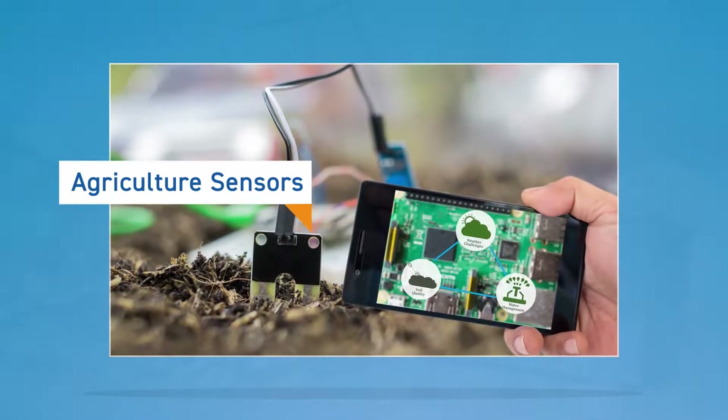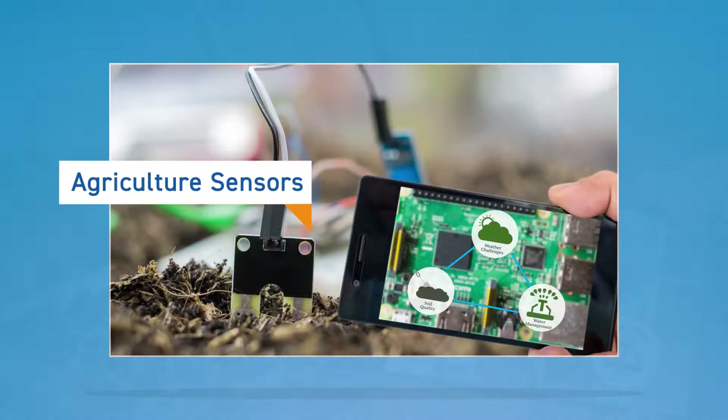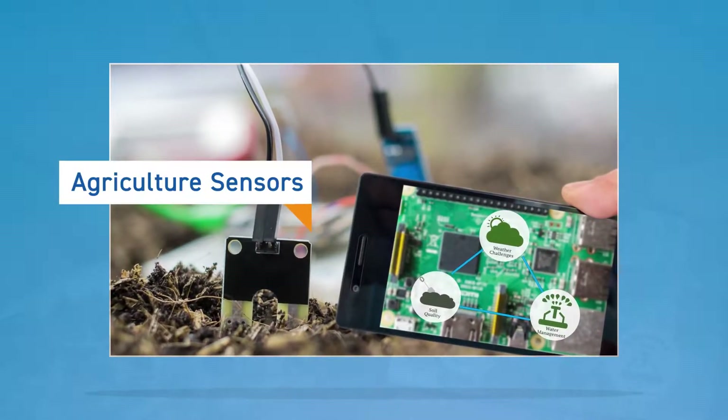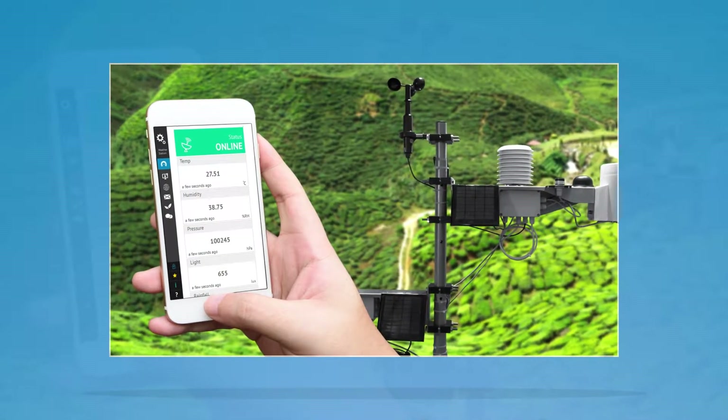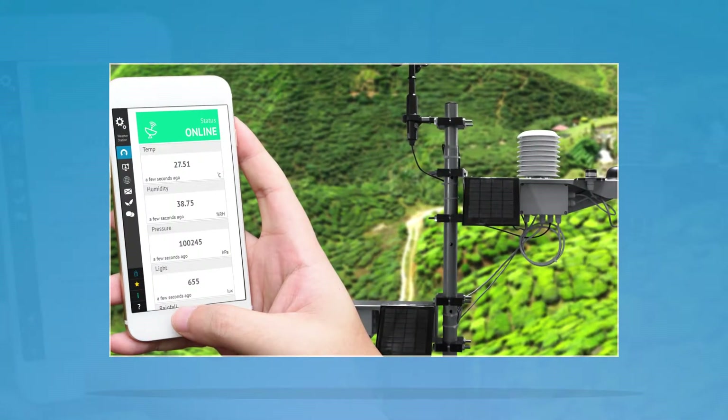Agriculture sensors. When it comes to nutrient management, watering, pest management, and harvest, too early or too late doesn't cut it. When it's time to take action, high-tech sensors located in fields send alerts to farmers through an app on their phone.